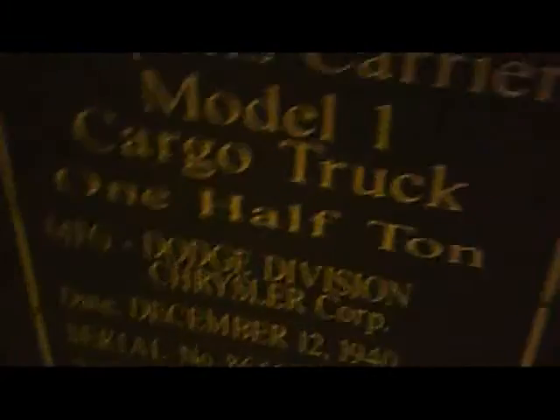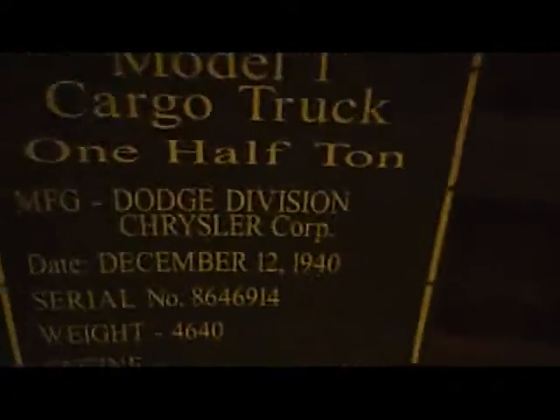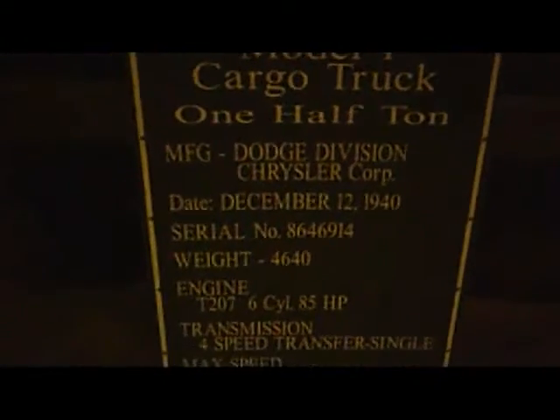This is the property which should be painted the olive drab. And this has the white number, so this one's been issued? Definitely. This is the Weapons Carrier Model 1 cargo truck, one and a half ton, manufactured by Dodge and Chrysler.